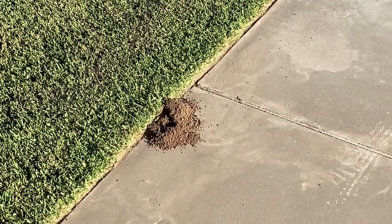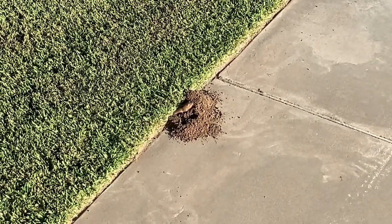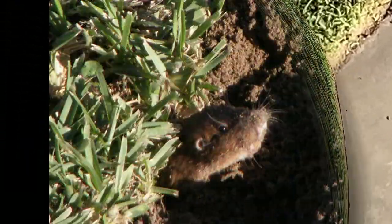These guys dig vast tunnels that consist of a main tunnel with several short lateral ones. One gopher may have a burrow system that covers 800 feet, with depth ranging from a few inches to several feet.